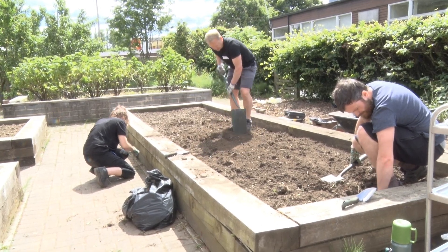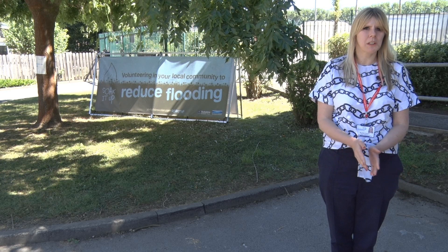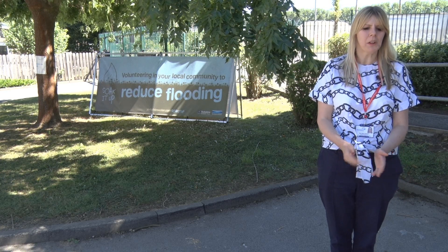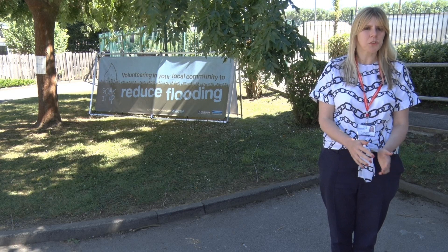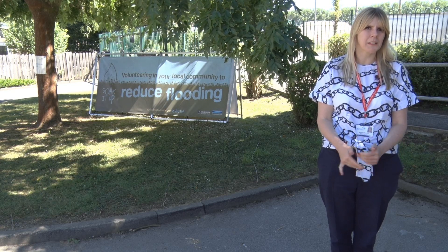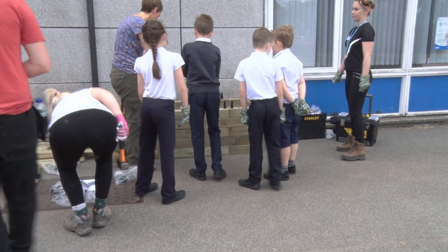The children first of all were asked to be part of an assembly where the representatives talked about the issues and the problems that flooding can cause, and then the children went into workshops where they learned about how flooding can be prevented and green solutions that can be offered.